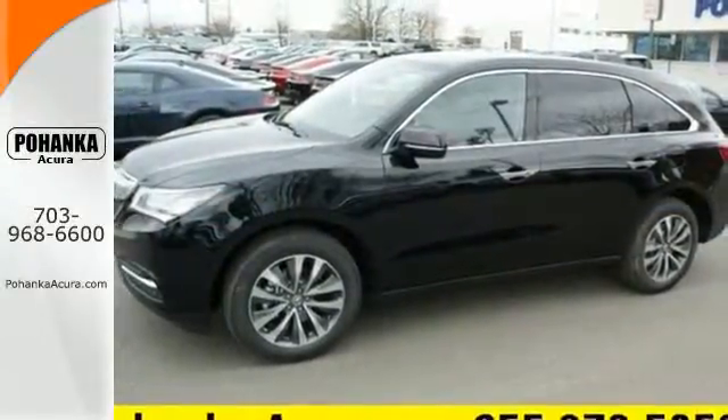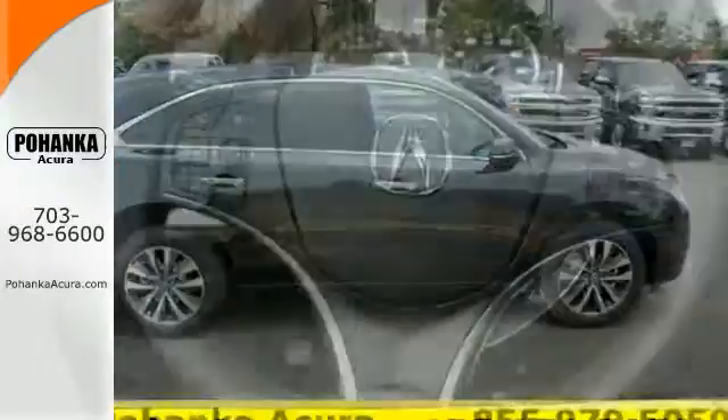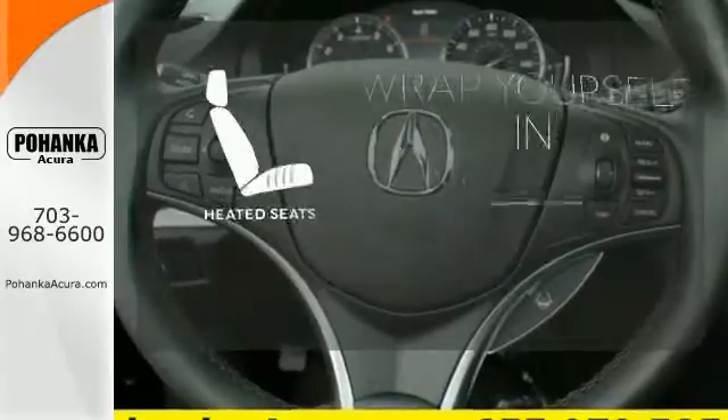You can focus on enjoying the heated front seats, integrated dynamic system, and agile handling assist. Warm off the chills with the heated seats.